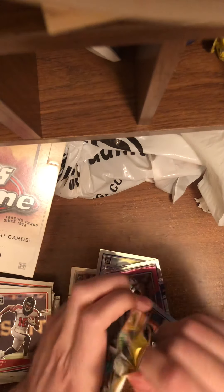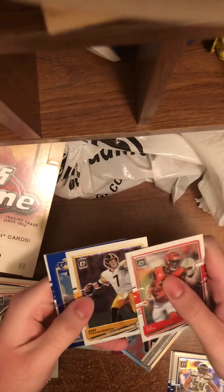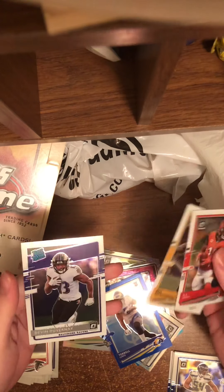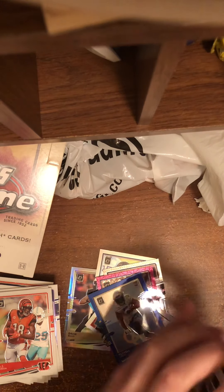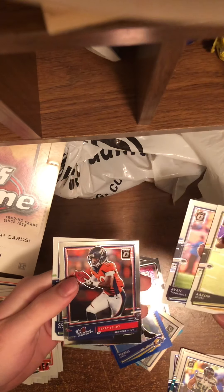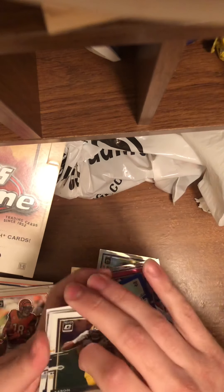Next pack, we have an AJ Green, Ben Roethlisberger, a Tarell Lewis — that is to $1.79 — and a Devin Duvernay. Next up here, we have an Aaron Jones, Ryan Tannehill, Jerry Jeudy the rookie, and a Colby Parkinson.